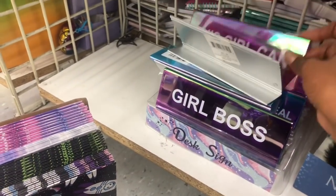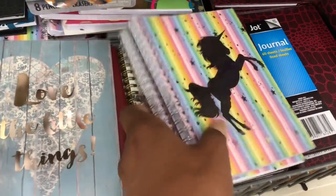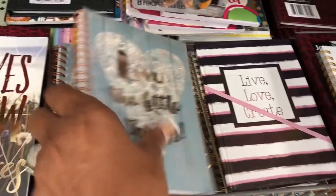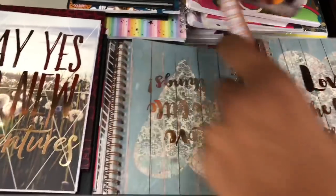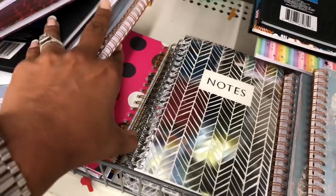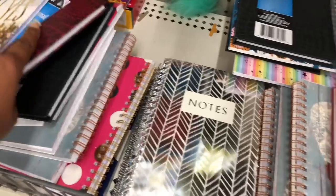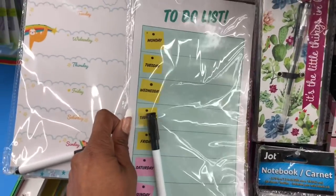These look new and are really cute with the unicorn design. Others say 'Say Yes To New Adventures,' 'Love The Little Things,' and a polka dot one that says 'Noted.' These are really cute — they definitely look new.